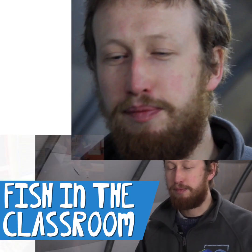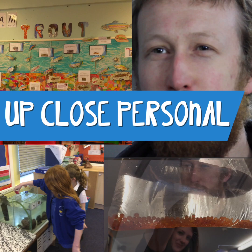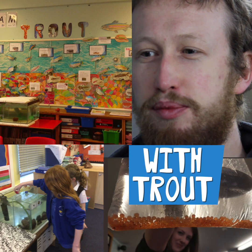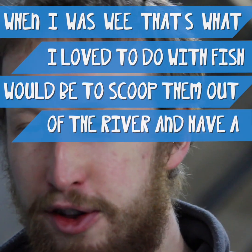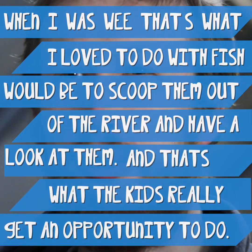My favourite thing about fishing in the classroom is that kids can really get up close and personal with trout. When I was wee, that's what I loved to do with fish — scoop them out the river and have a look at them, and that's what the kids really get an opportunity to do.